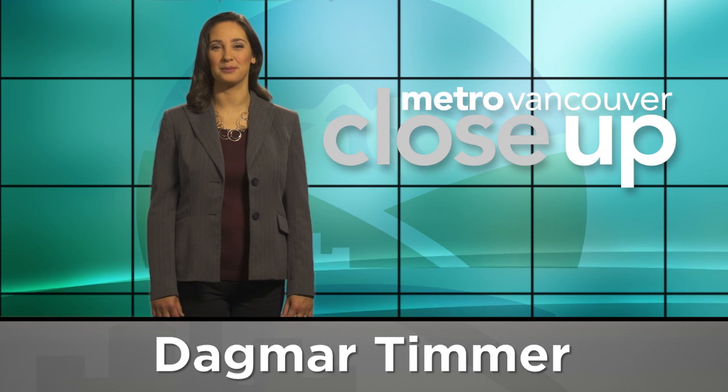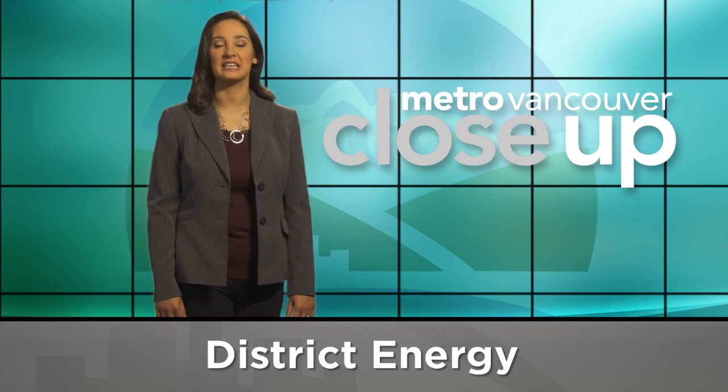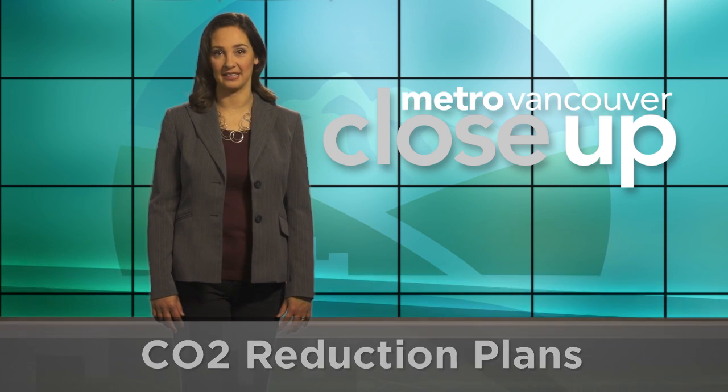Welcome to Metro Vancouver Close-Up, linking local actions with regional goals. Today we look at district energy, public recycling amenities, and carbon emission reduction plans.